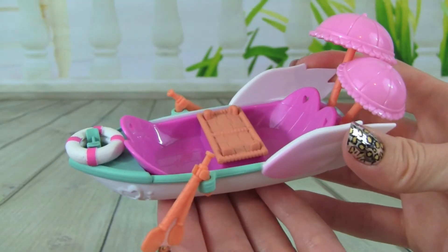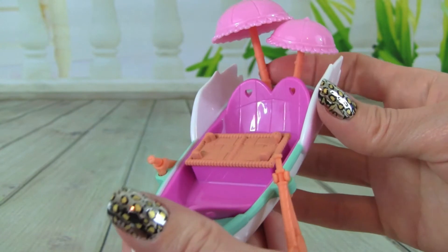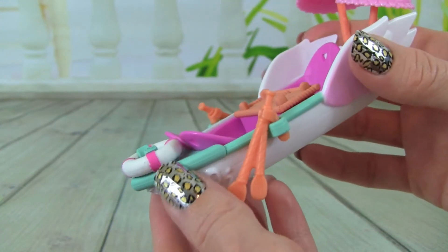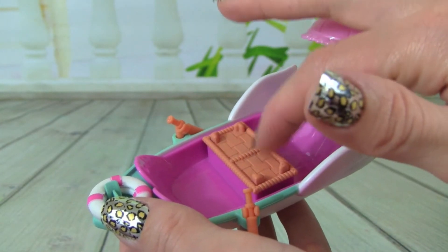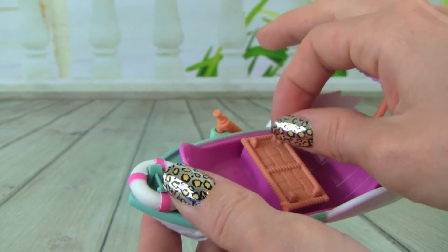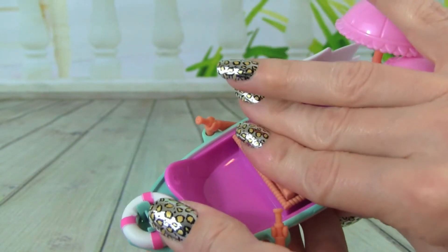Here's a closer look at the little row boat that it comes with. It is super cute — I love all the colors. It has a pink and then an aqua mint color. Check this out: it has a basket right here where we can put some goodies. We can have a picnic in the row boat, so the basket is really cute.